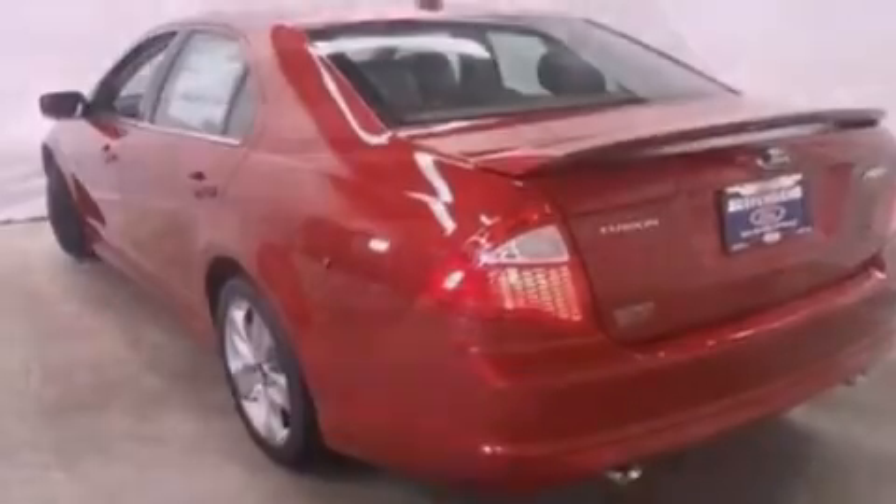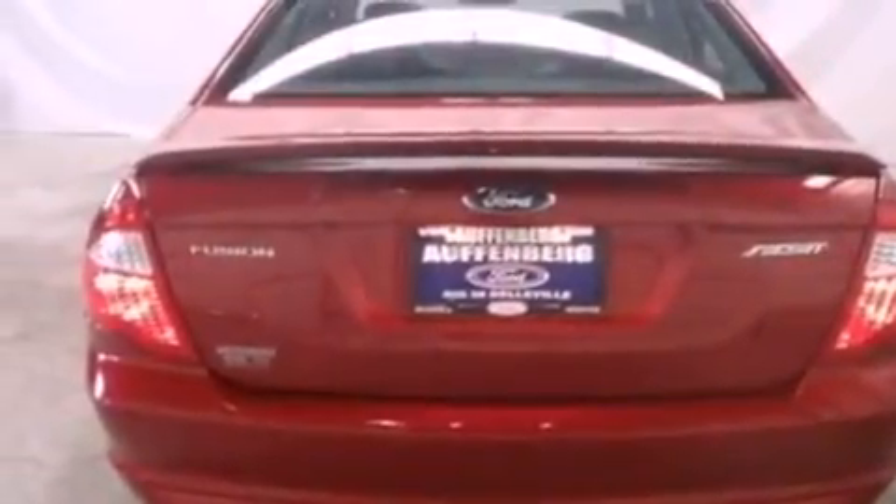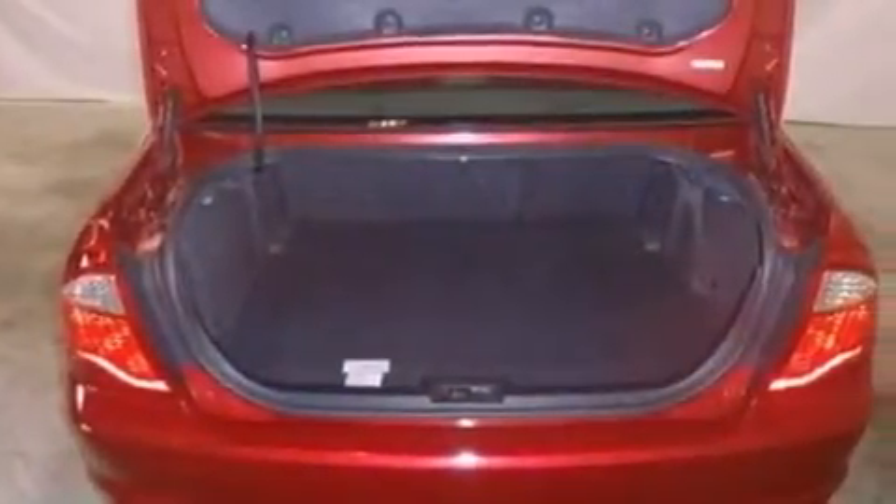Big 18-inch wheels, a low tire pressure indicator, an auto-dimming rearview mirror, and the leather seats provide great support and create an overall luxurious feel.